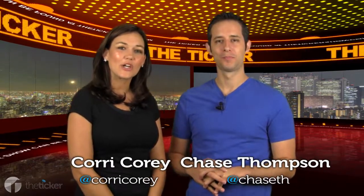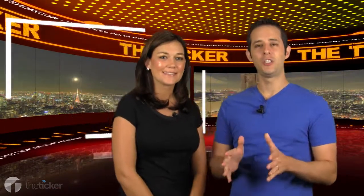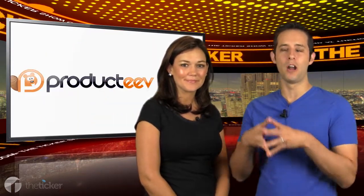Hey guys, welcome to The Ticker where we give you your daily dose of what's happening now. Just yesterday, Productive announced and launched their latest product, Productive for the Mac.